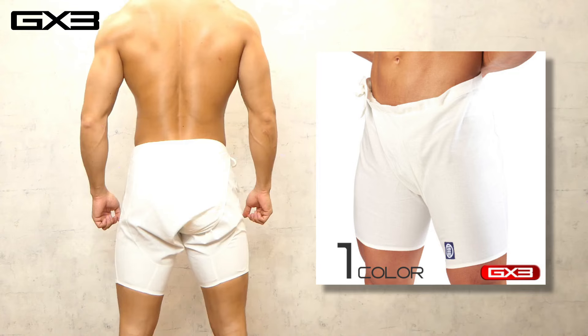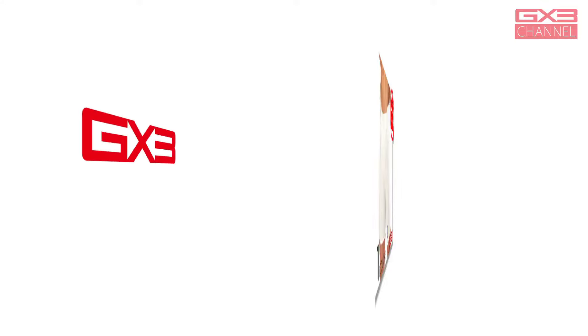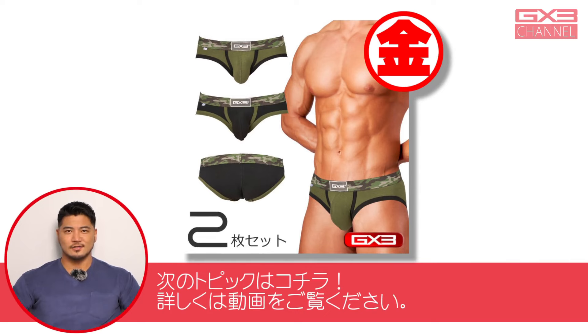丈は膝上までで快適に動けるように、腰紐で調節できる仕様になっています。GY3のカモンフーロゴをスタイリッシュにアレンジしたデザインのパッチ付き。カラーはホワイトです。次のトピックスはこちら。詳しくは動画をご覧ください。